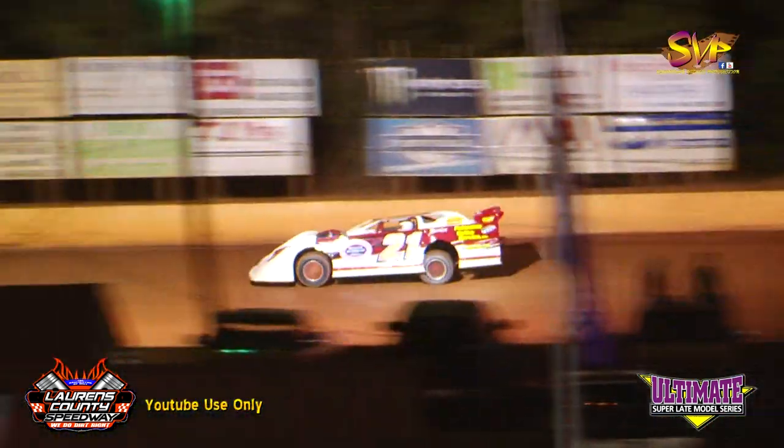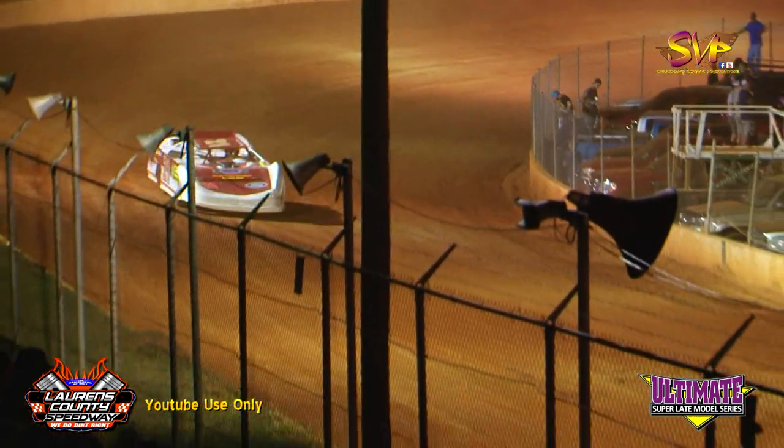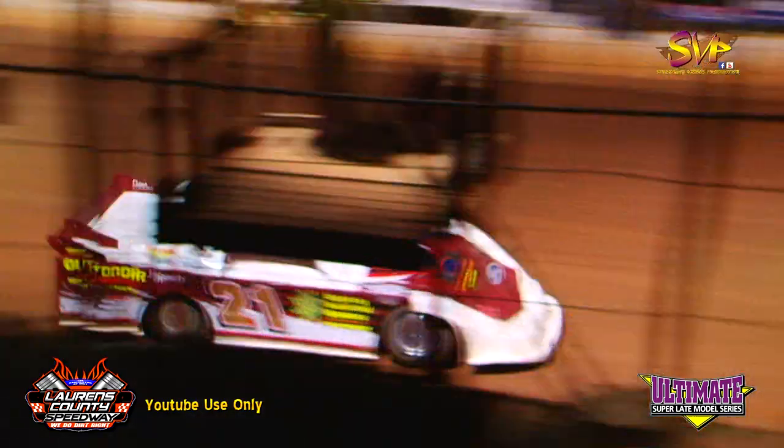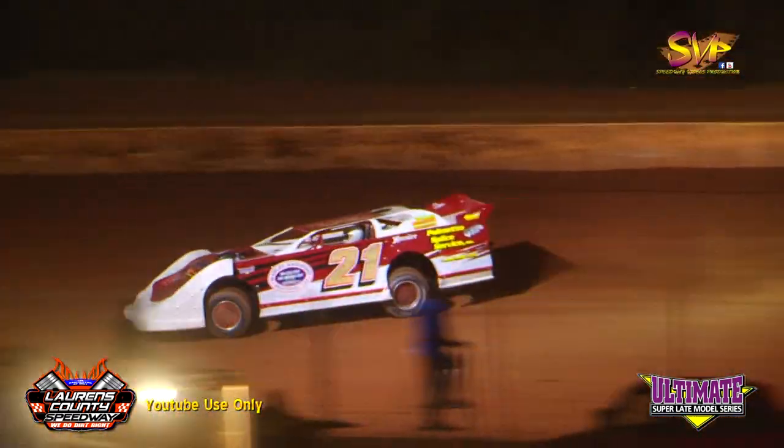First lap Coates: 16.325. Dixon working it back off of four to the line — 14.828, good enough for second on the grid. Coates second lap: 15.398 for Frank Coates.